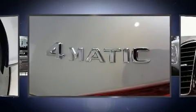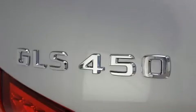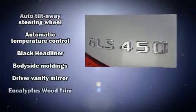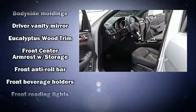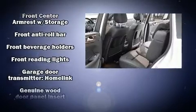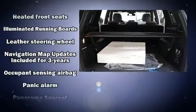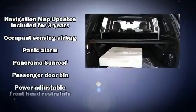Third-row seats provide an even greater maximum passenger capacity. Mercedes-Benz also prioritized safety and security by including head curtain airbags, traction control, brake assist, anti-whiplash front head restraint, ignition disabling, an emergency communication system, and four-wheel disc brakes with ABS.